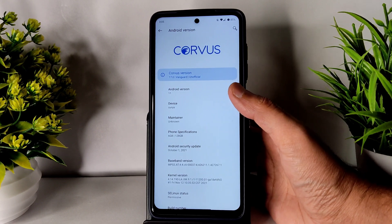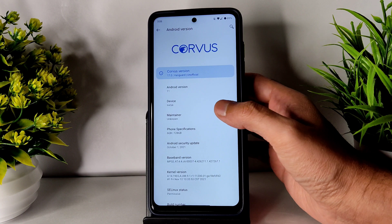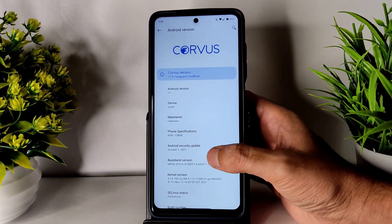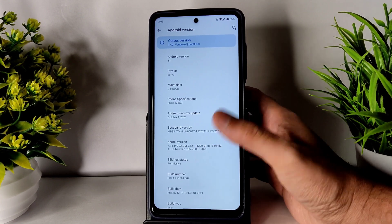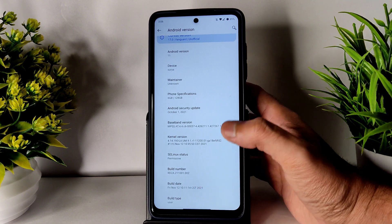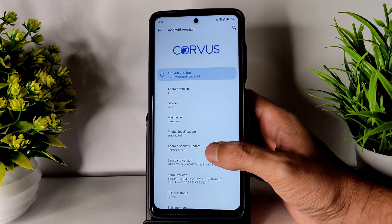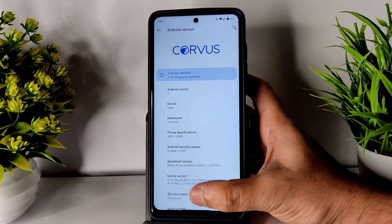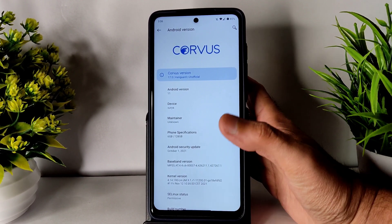This comes with Android 11, as you can see, and this is a slightly older version. The kernel used is 4.14.190, laum9 kernel, and the Linux status is permissive. The build date is November 12, 2021, and the security patch is October 1, 2021. This is an unofficial build.